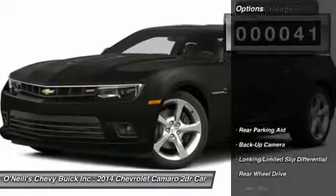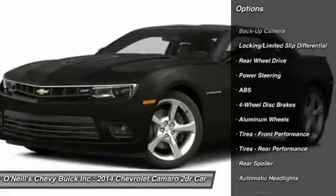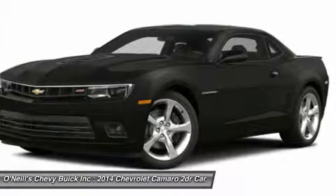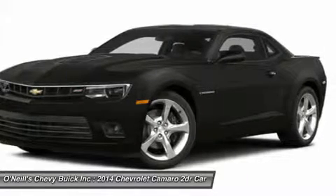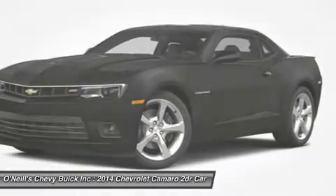Some cars attempt a retro feel that doesn't quite work, but the Camaro's design team nailed the spirit of the original without insulting it. New for 2014, the Camaro has been given exterior design updates, including the reworking of the front fascia, rear tail lights, and diffuser.